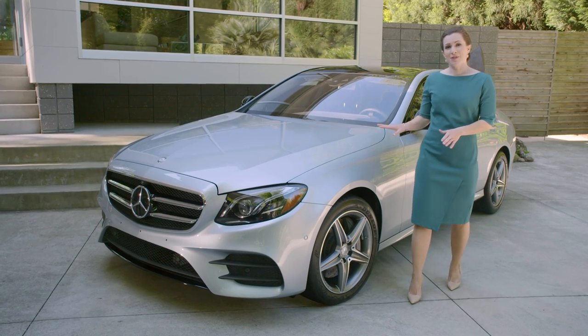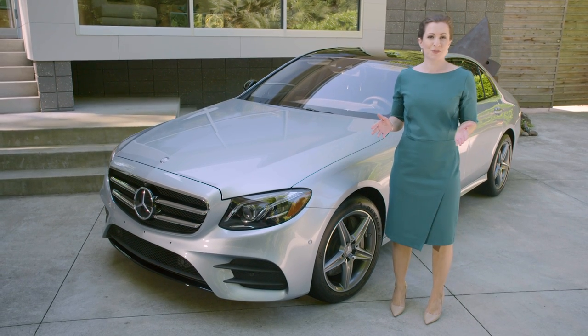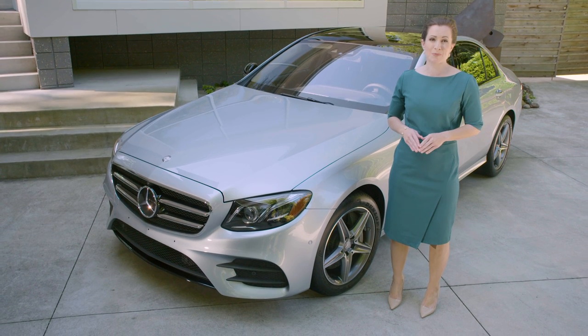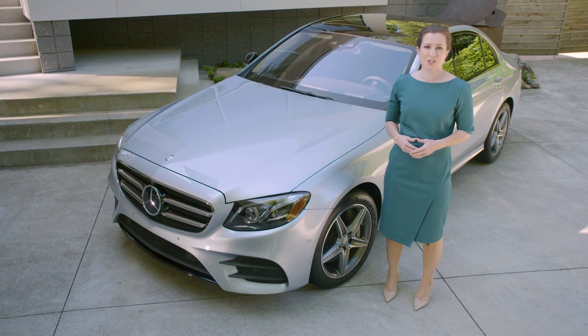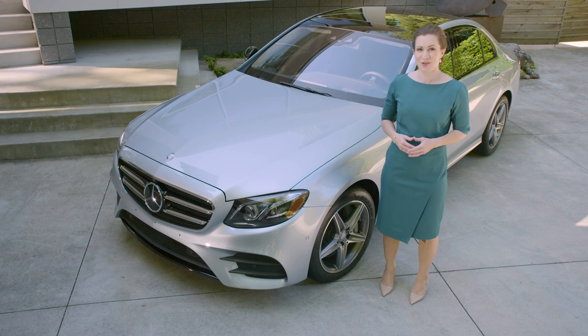The E-Class competes with several premium luxury sedans, but none of them have the beautiful design, wide range of standard and optional features, and Mercedes-Benz exclusive driver assistance systems. In short, the 2017 E-Class truly illustrates the Mercedes-Benz tagline: the best or nothing.